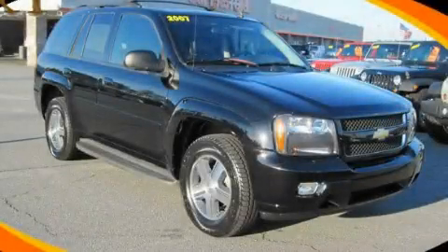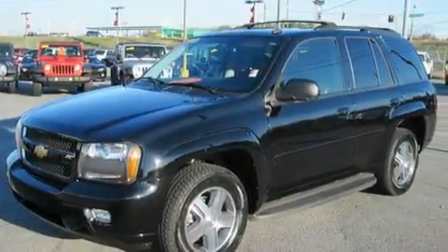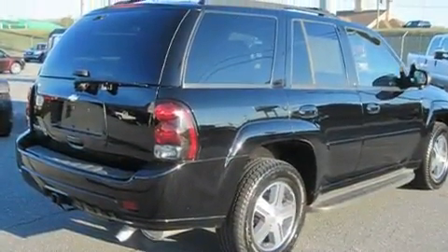This is a 2007 Chevrolet Trailblazer, a vehicle with safety, comfort, and space. It features a 4.2-liter six-cylinder engine and a four-speed automatic transmission.